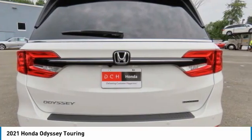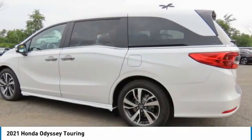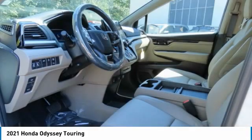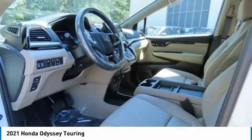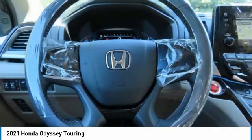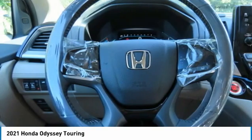Here are some of this vehicle's great options: heated mirrors, aluminum wheels, rear spoiler, remote engine start, power liftgate, brake assist, daytime running lights, fog lamps, fourth passenger door, power third passenger door.